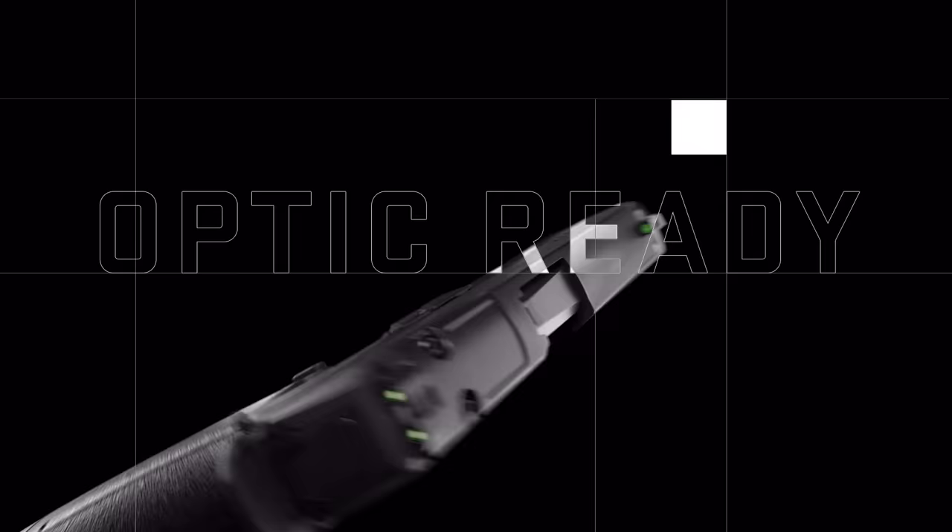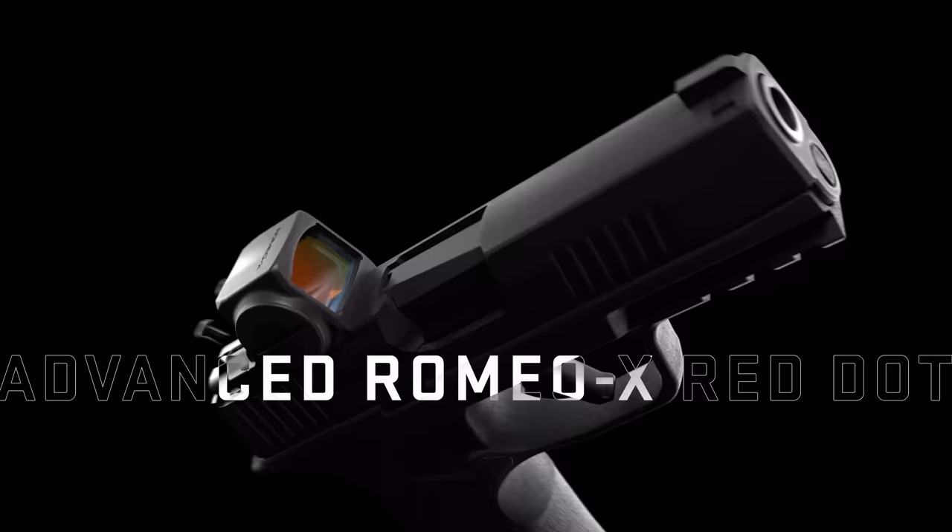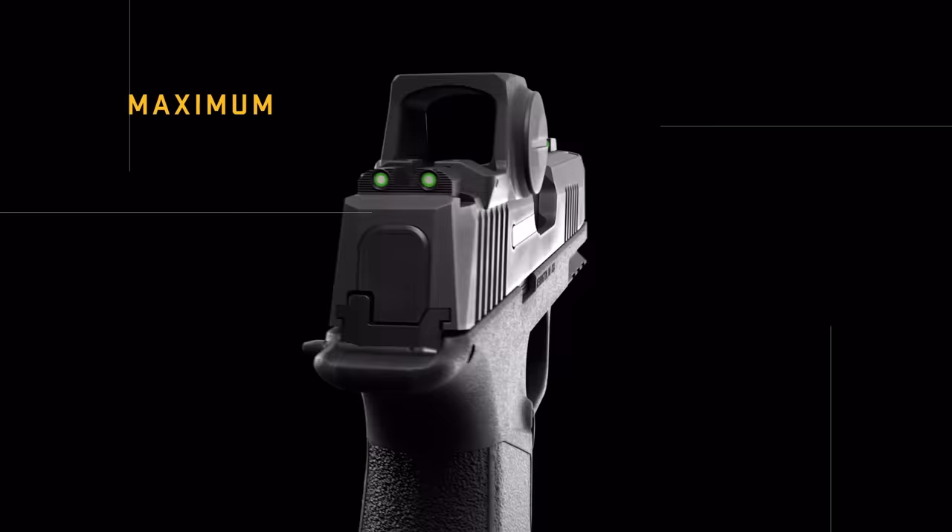The Optics Ready Slide is available with Sig Sauer's advanced Romeo X Red Dot Optic, factory installed for truly seamless integration and maximum capability.